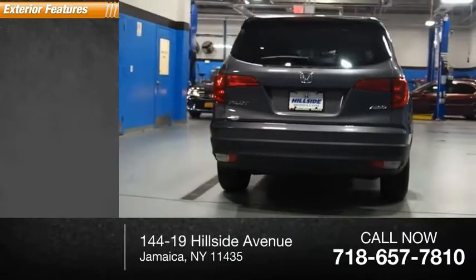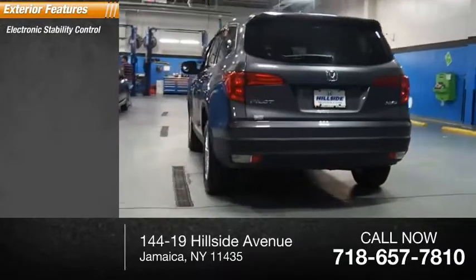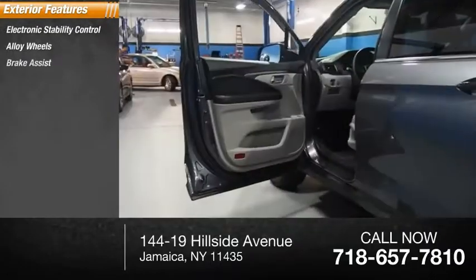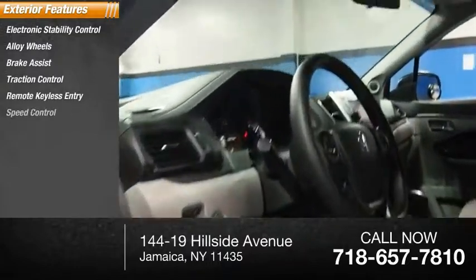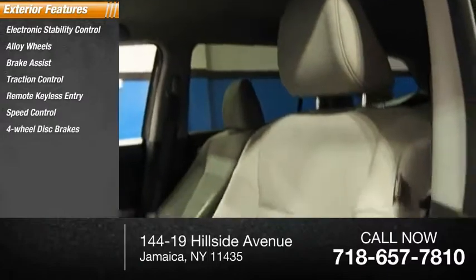Here are some of this vehicle's great options: electronic stability control, alloy wheels, brake assist, traction control, remote keyless entry, speed control, four-wheel disc brakes, rear window defroster, and rear window wiper.